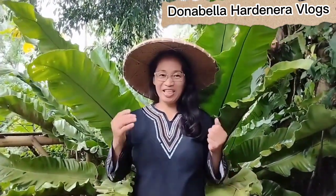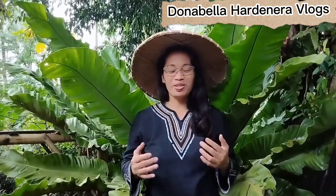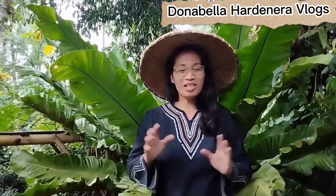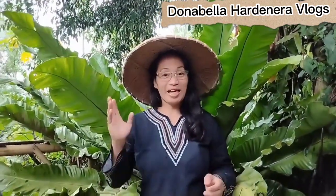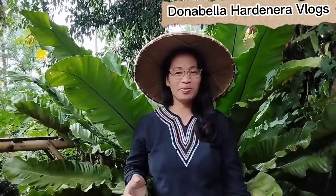Thanks for watching, and that's all for today. I hope that you liked my video. Don't forget to like, subscribe, comment, and share with others if you think it can help them. God bless, stay safe, and see you in my next video. Bye bye!